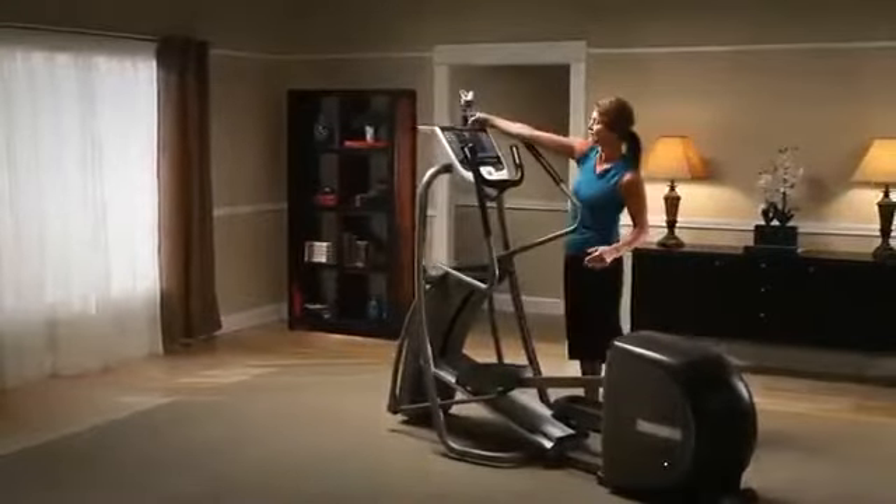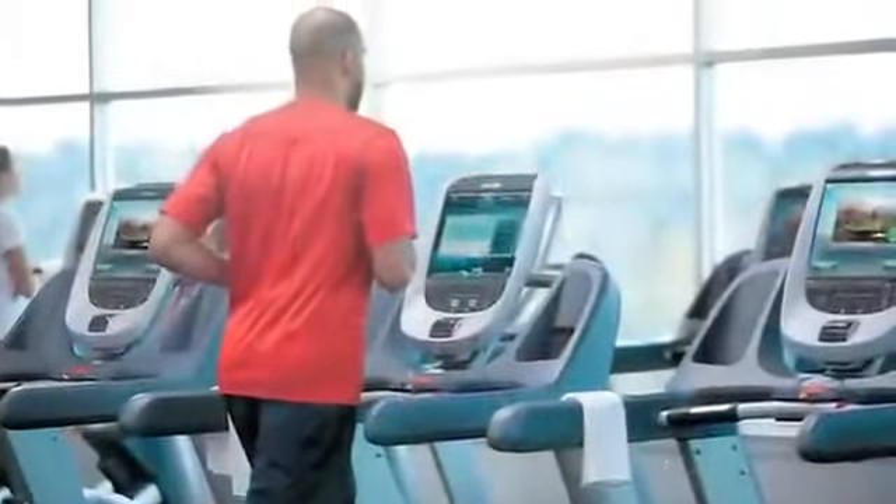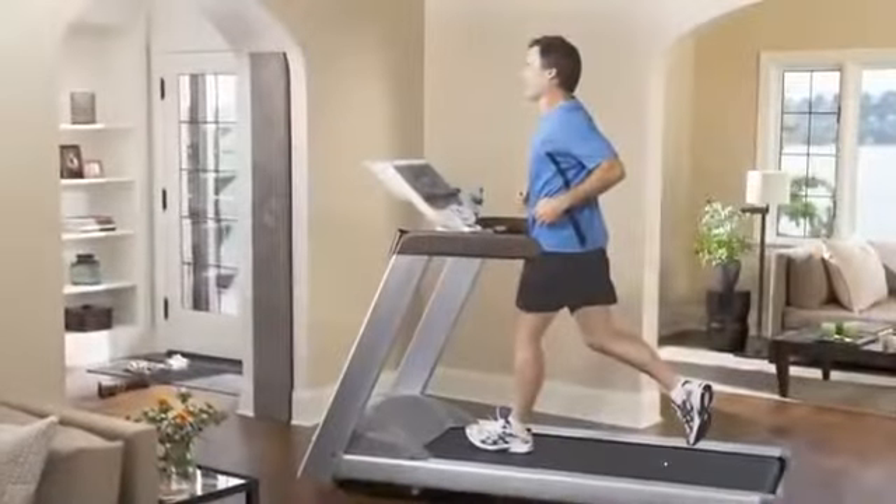From the moment you step on Precor fitness equipment, you feel the difference. It's a difference that comes from more than 30 years of providing fitness equipment to the finest health clubs, hotels, recreation centers, military installations, and homes the world over.